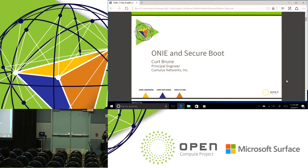Now that it's 11:30, we're going to get started on the next presentation. This is Kurt Oney, who has been with the OCP since 2013. He's the maintainer of ONI, and he's going to be talking about some of the advances that are being proposed for ONI.